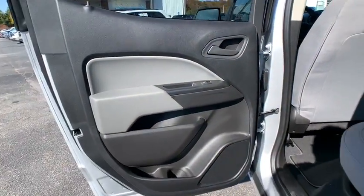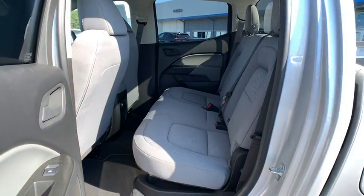Front bucket seats, passenger vanity mirror, front wheel independent suspension, low tire pressure warning, radio data system, four-piece floor mat set.